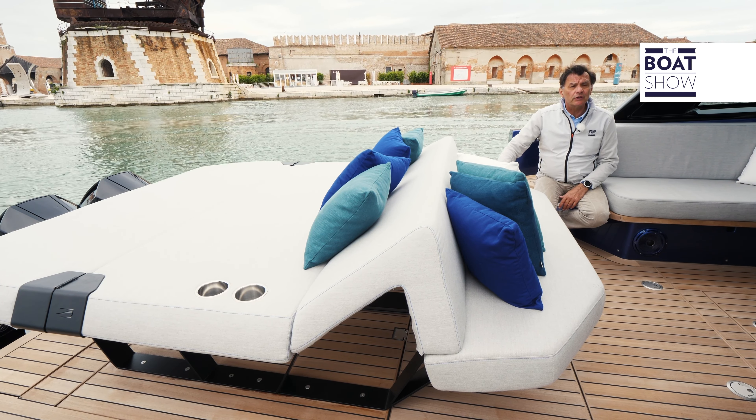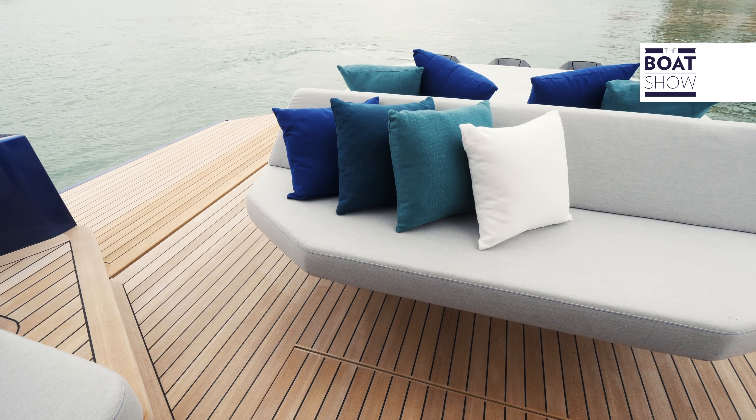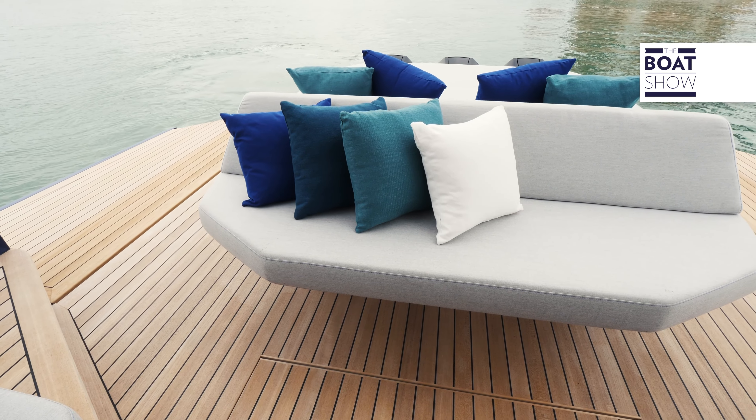This beautiful sun deck is one of the options of this boat. It is very light and easy to disassemble, making it a versatile element. When assembled, toys can fit underneath.